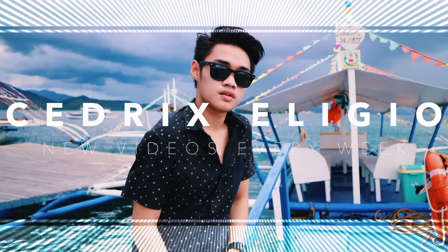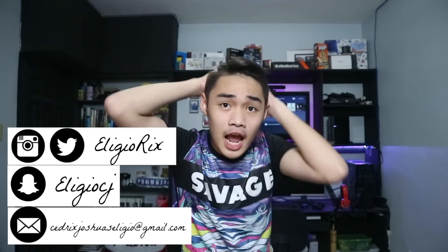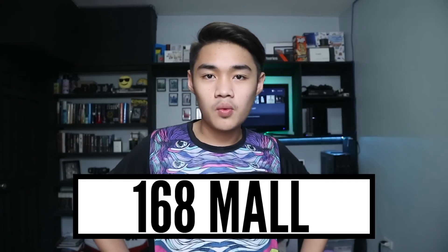You're going to have plastic in your life. Hey guys, it's me, Cedrics. And today, I will be doing a Divisoria haul for you guys. I'll show you what I bought in Divisoria — what I bought at the 999 mall and at 168.